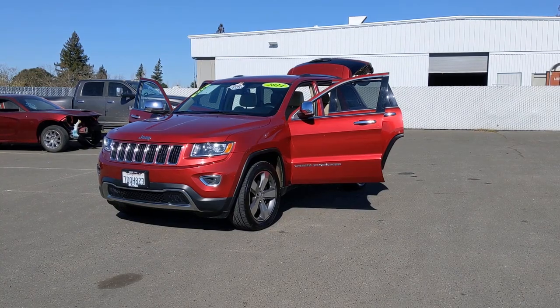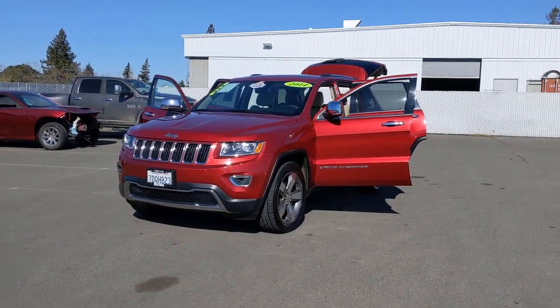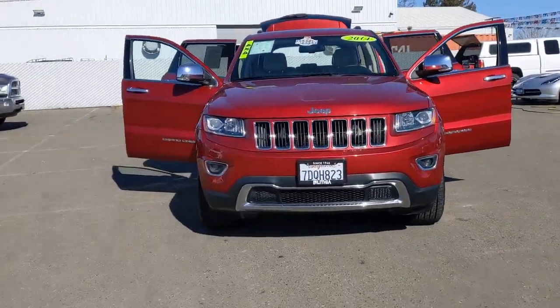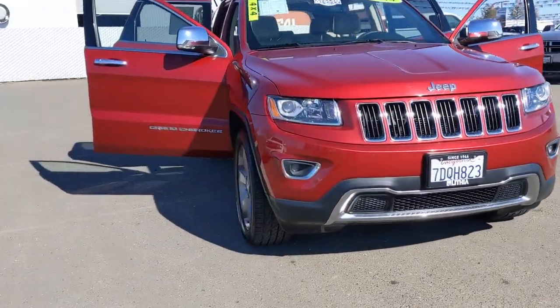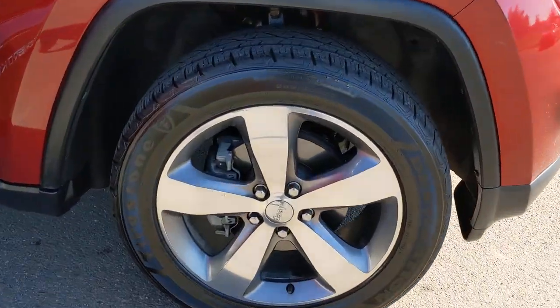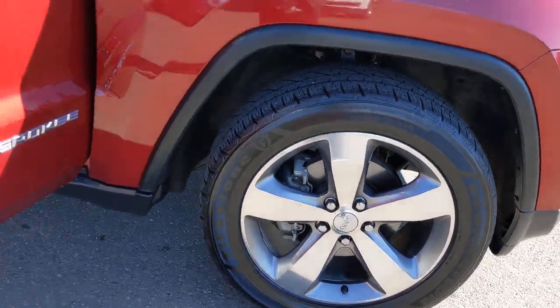You're gonna love the 2014 Jeep Grand Cherokee. With less than 70,000 miles on the odometer, this vehicle stands out from the rest. The Jeep Grand Cherokee — the stylish all-terrain SUV that lends comfort, high performance, and rugged capability.